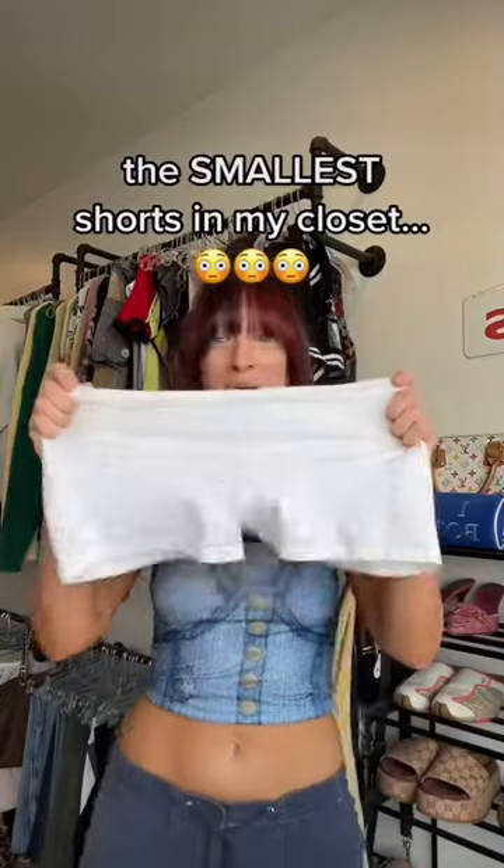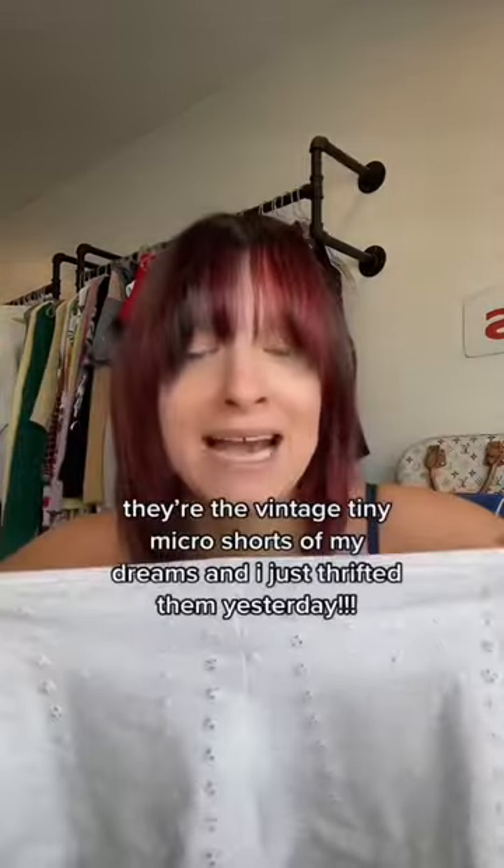I'm a little bit nervous, but let's style these smallest shorts that I own. They are vintage and tiny, and I don't know if I'm gonna be able to squeeze my cheeks into them, but let's see.